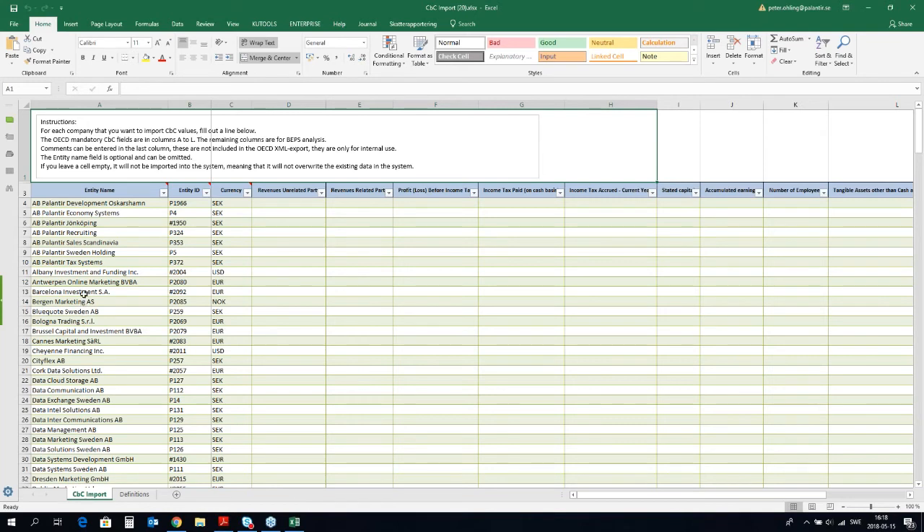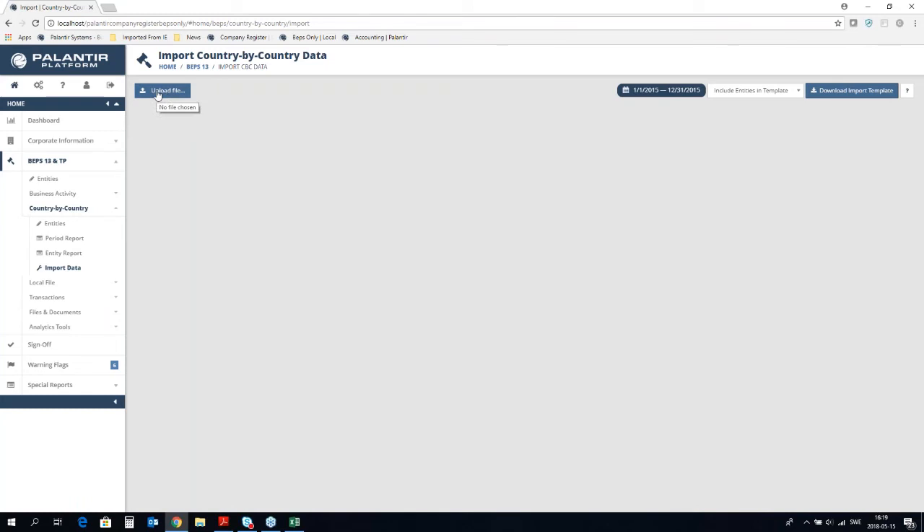Most group accounting systems have an Excel add-in which you can use to add formulas to cells in order to automatically retrieve data from your group accounting system. When I open this file, it will be populated with all my entities — specifically those entities that should be reporting for the current reporting period, which the system will automatically pick out for you. You can either manually enter information or add formulas from your group accounting system to automatically retrieve the figures. This only needs to be done once; you save the file and reuse it the following year.